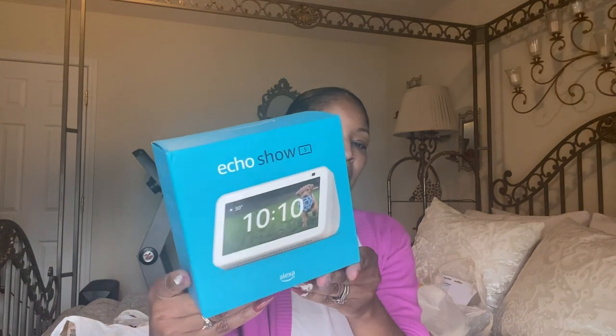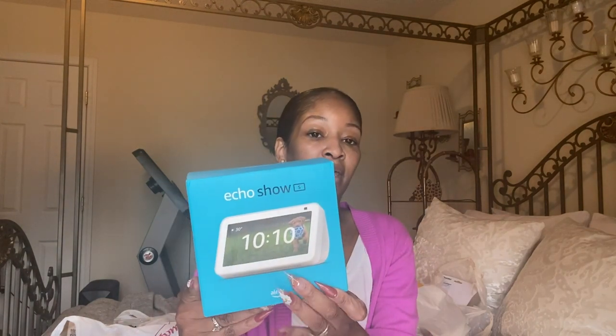The next item from Amazon is an Echo Show 5, which I believe was on sale for $69.99. I got this to go in the kitchen so when I'm FaceTiming family I don't have to use my cell phone — it'll stay housed in that area.